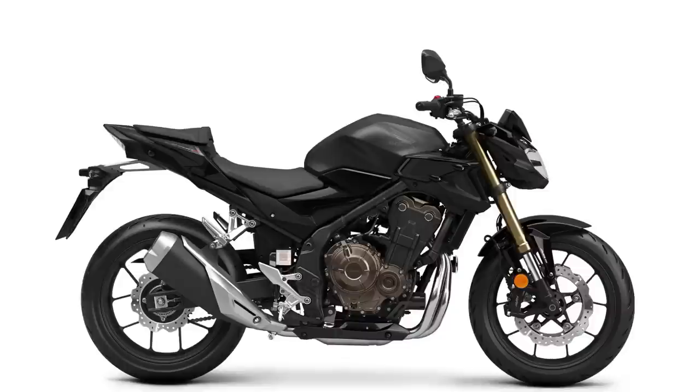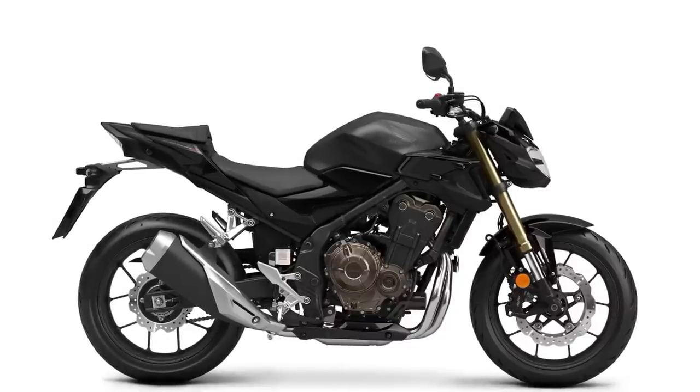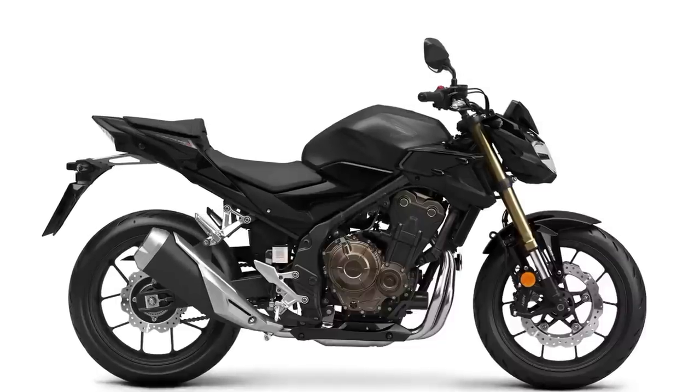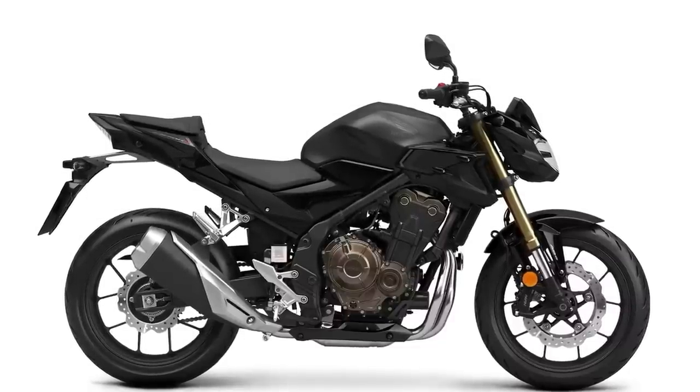They've also got the CB500F — kind of in that same naked sport bike look, but it's an upright parallel twin, so it's probably going to be a little more top-heavy. I'm not as big a fan of the looks of this bike as I am the 650. I like that four-cylinder in the 650 and the shorty muffler — this one has that big t-shirt cannon on the right side. But again, it's a less expensive bike with similar styling.